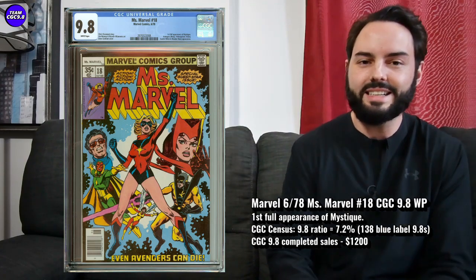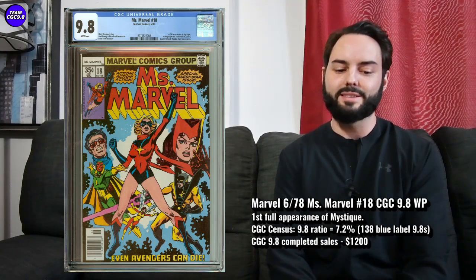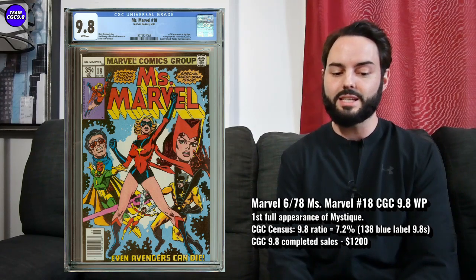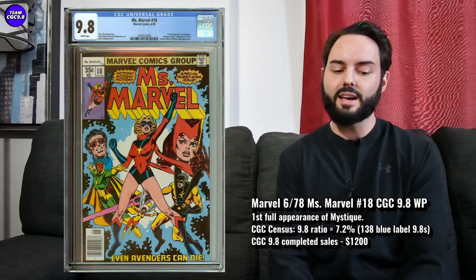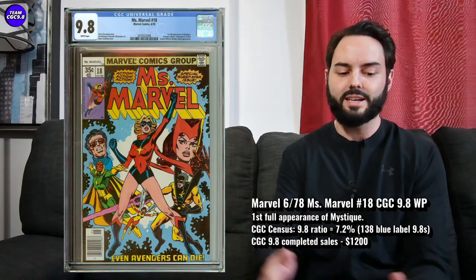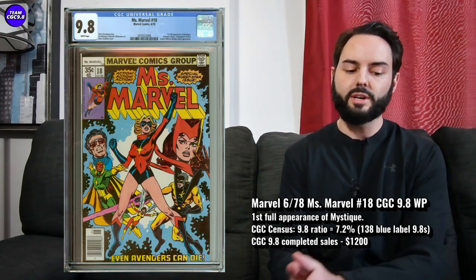This one came out in 1978, so you'd expect it to probably look pretty tough on the census. There are 138 9.8s in a blue label, so a 1-of-138 for a big key issue — I think that's pretty fantastic. 7.2% is the 9.8 ratio, so only 7.2% of all graded copies are 9.8. You'd expect this to be pretty tough given it's a 1978 book, but that is pretty fantastic.